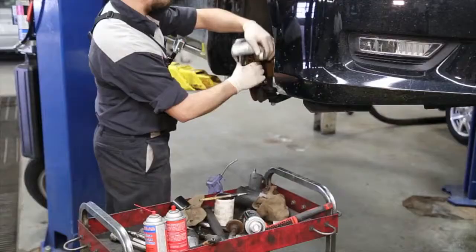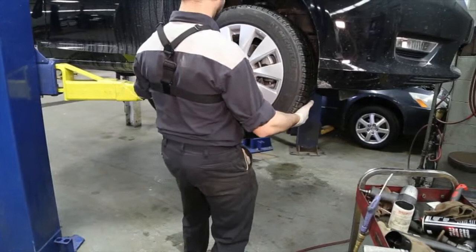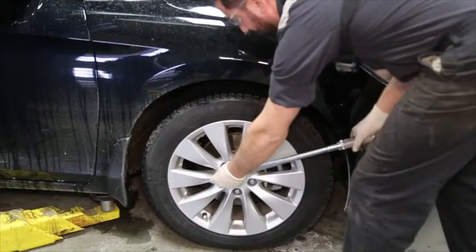After completely cleaning and lubricating your braking system, your technician will measure the remaining thickness of your brake pads and then replace your tires securely. Finally, your Honda technician will test and adjust your vehicle's emergency brake to ensure it's functioning properly.